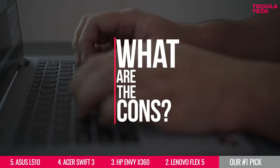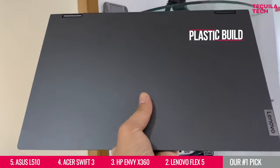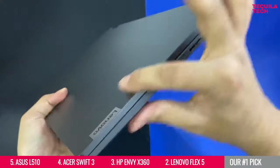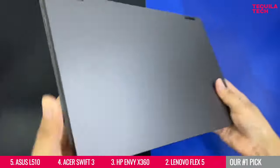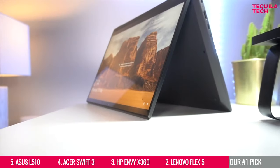But what are the cons? The screen is dim compared to higher-end laptops, and while the build quality feels solid, it's a plastic build so it won't feel as sturdy as a metal body. But no worries, because our number one pick will fix all of these small issues.